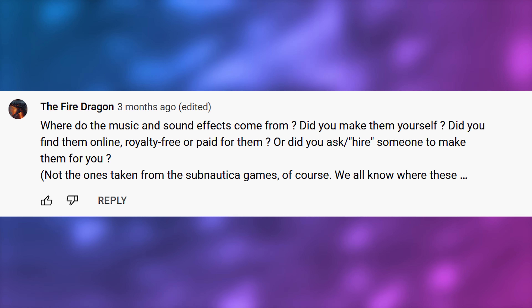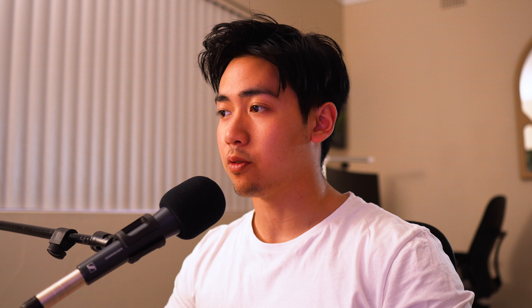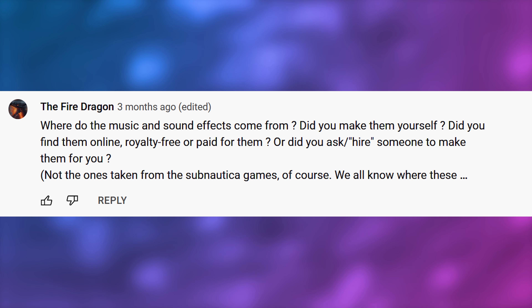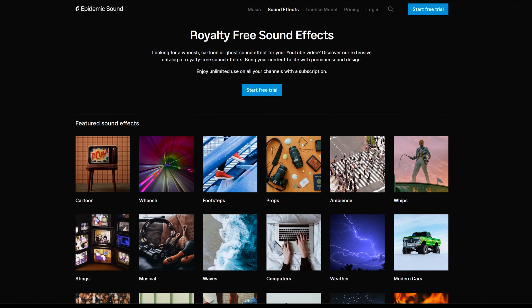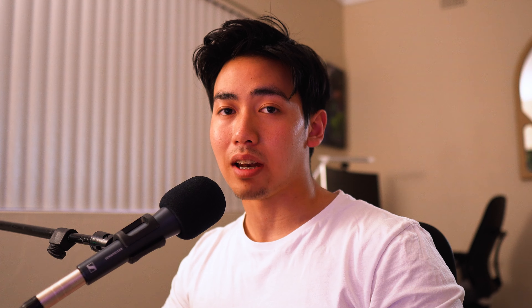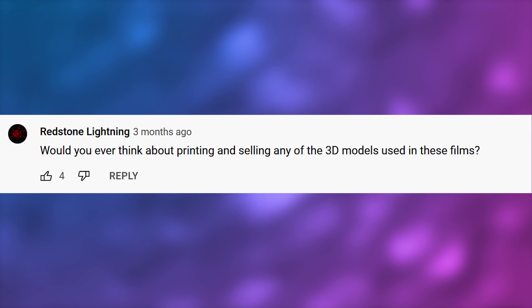The Fire Dragon asks, where do the music and sound effects come from — did you make them yourself, find them online, or hire someone? I got most of my sounds from Epidemic Sound, which is subscription-based but allows you to use everything commercially. And for the score, I got my brother to create an original composition. Big props to him — he made the entire soundtrack from scratch, inspired by Ben Pronti and Simon Chalinski.